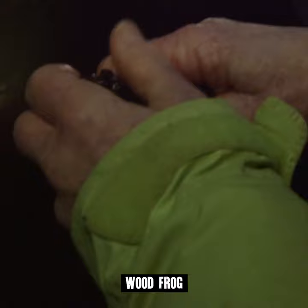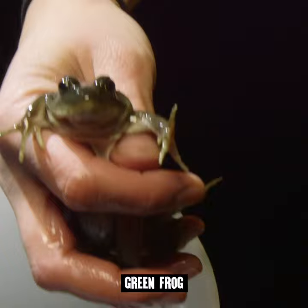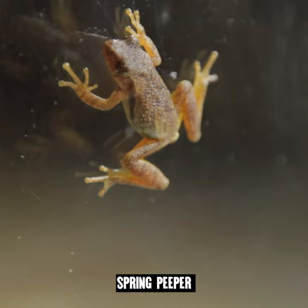This is an eastern newt and this is an adult. The green frog has these ridges, these dorsolateral ridges. Spring peepers are actually a tree frog species — they're good climbers.